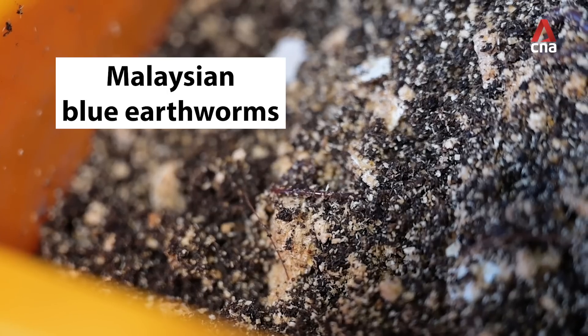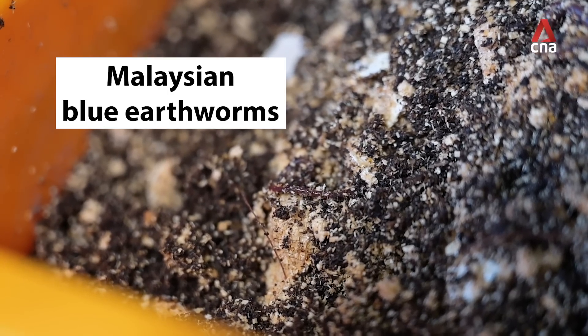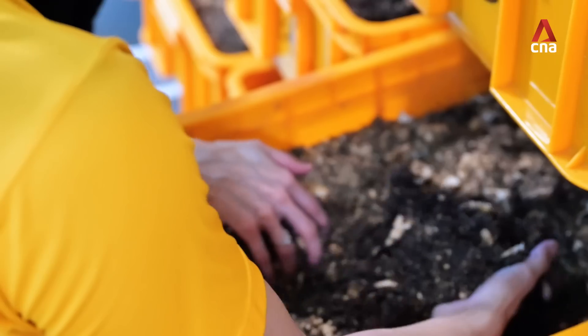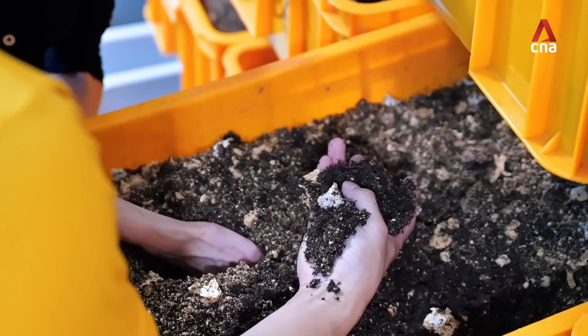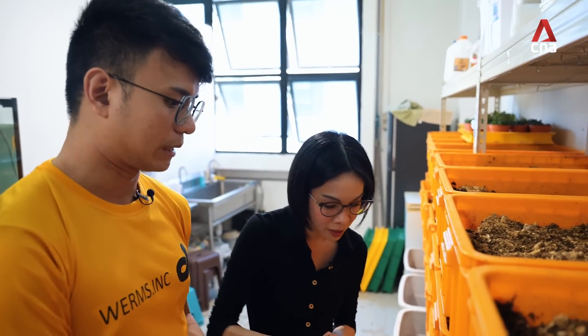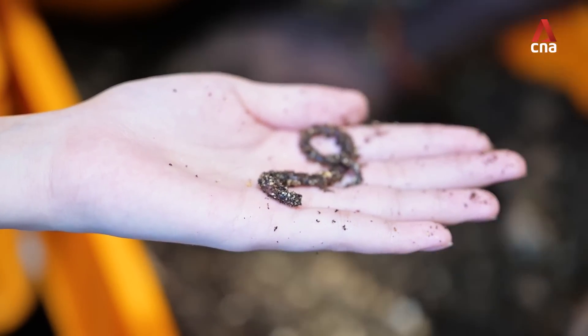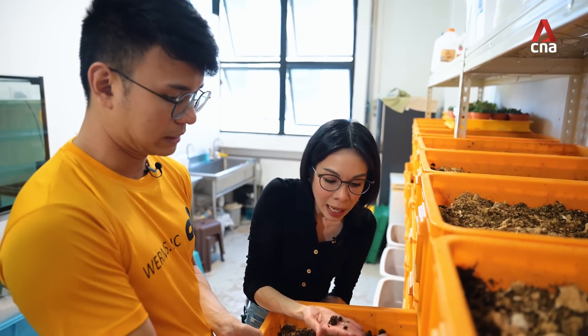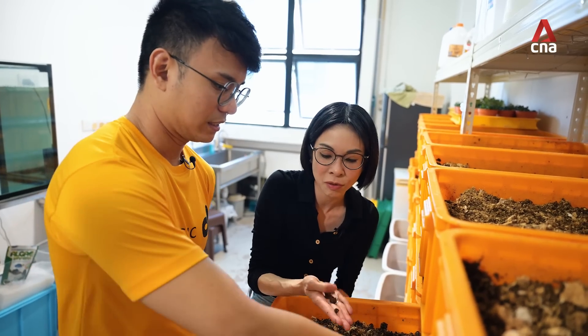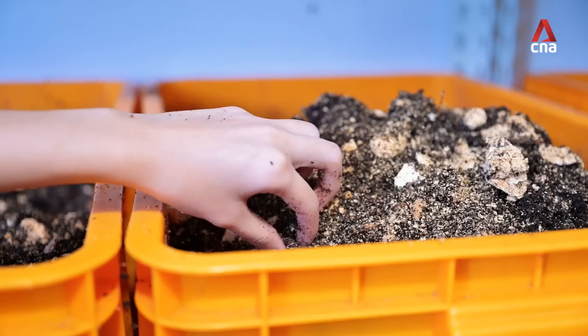So apart from the insects — the crickets and the mealworms — you also breed earthworms. These are Malaysian blueworms. These are mushroom spore bags — basically, mushroom farms that have finished growing the mushroom will throw away the spore bags because they're discarded. Most of our customers buy earthworms for vermicomposting purposes — so for gardening and such. Though it can also be fed to fish.